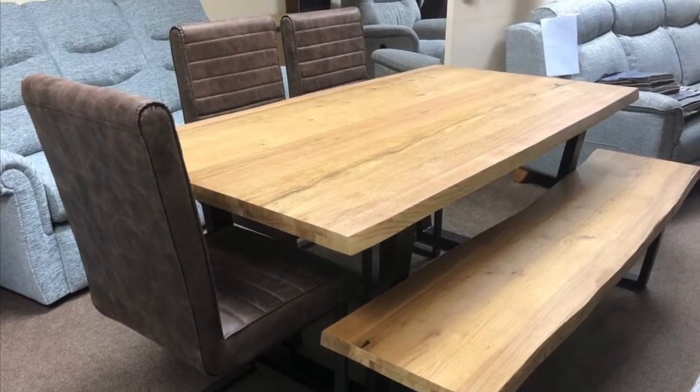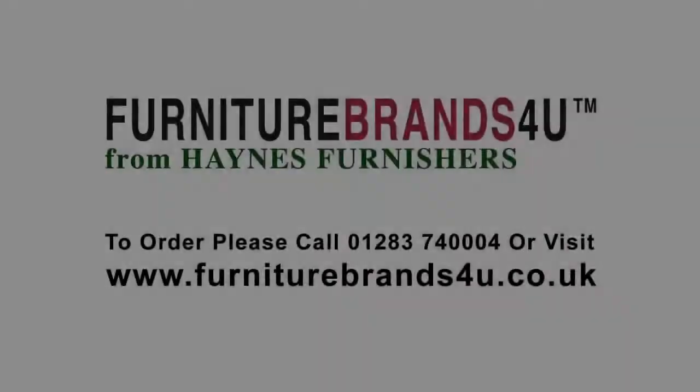With all ranges of Corndell Furniture we offer free delivery throughout mainland England, Wales and southern Scotland.